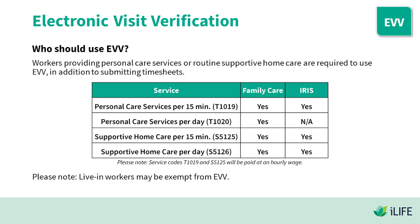Who should use EVV? Workers providing personal care services or routine supportive home care are required to use EVV in addition to submitting timesheets. Applicable service types include: personal care services per 15 minutes, personal care services per day, supportive home care per 15 minutes, and supportive home care per day. Service codes T1019 and S5125 will be paid at an hourly wage.